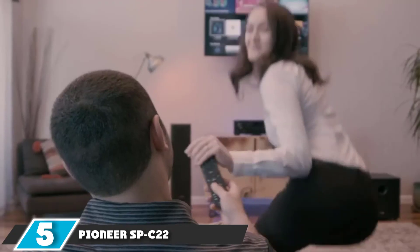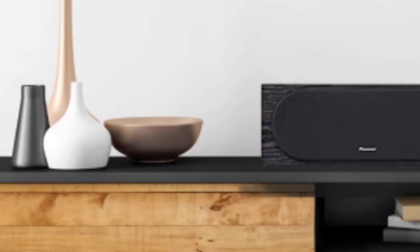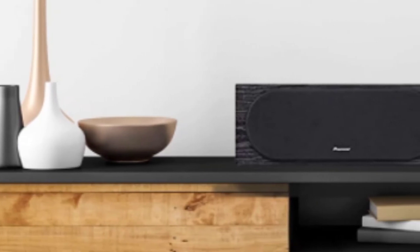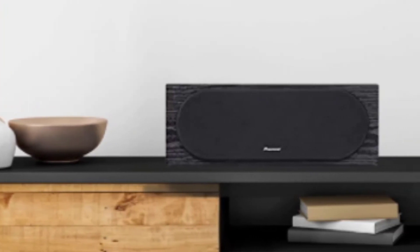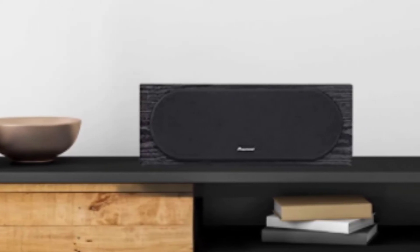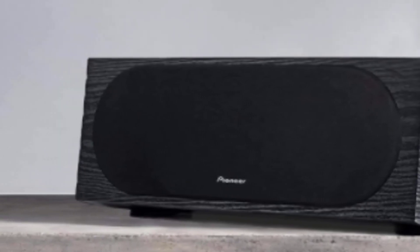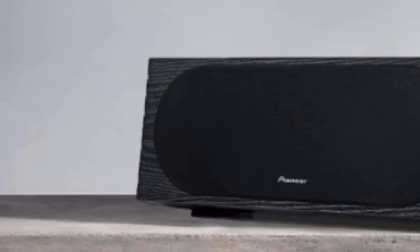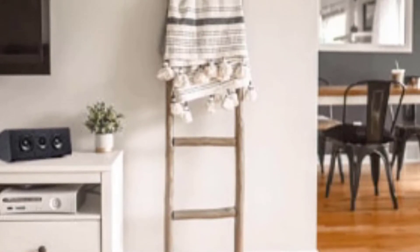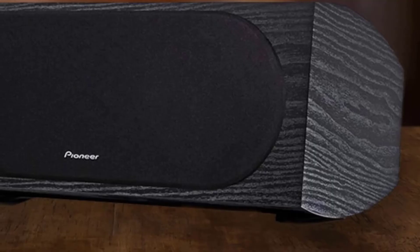The number 5 position is dominated by the Pioneer SPC22. Pioneer has been a brand we can trust implicitly. For the longest time, they have offered premium quality and affordable audio devices. The Pioneer SPC22 Andrew Jones home audio center channel speaker is a remarkable model that will grace your home theater system with exceptional quality and performance. Pioneer made a commitment that their quality will never be compromised, and with this model they keep that promise intact without requiring you to go out of budget.